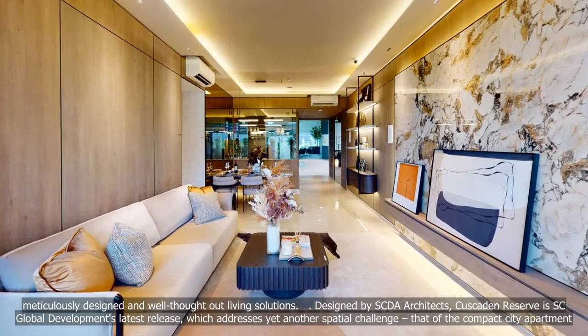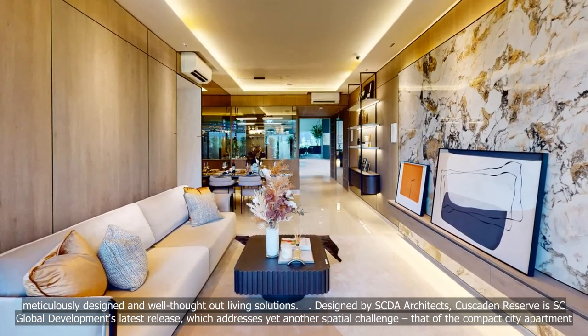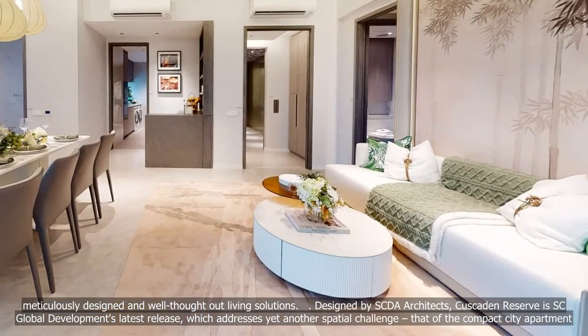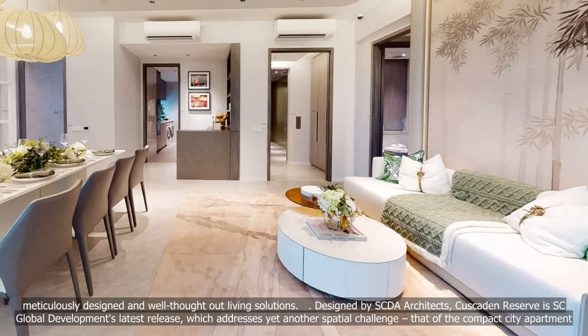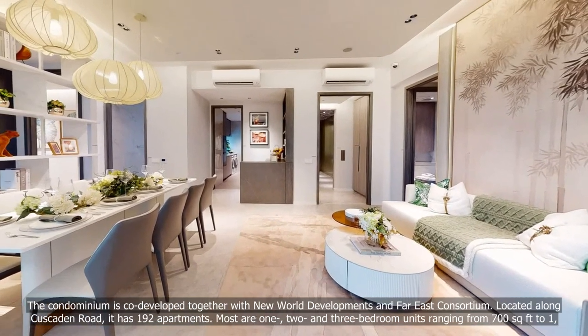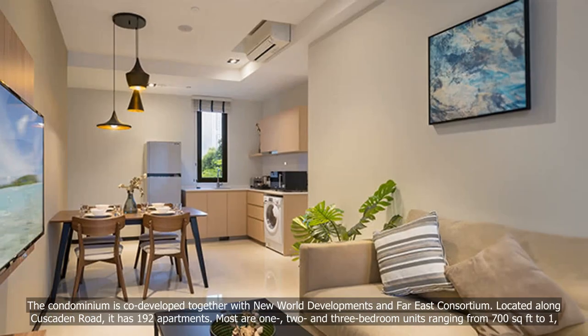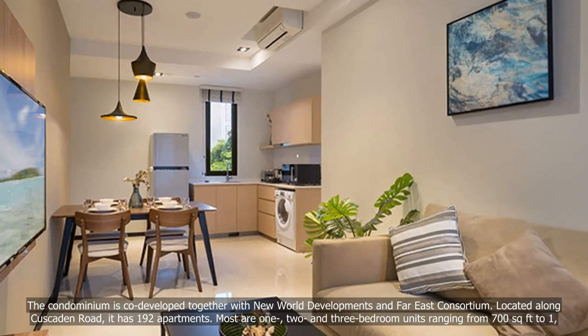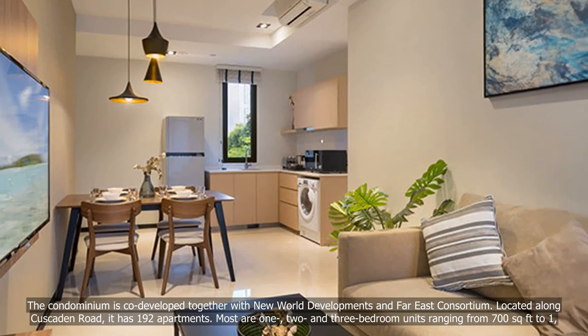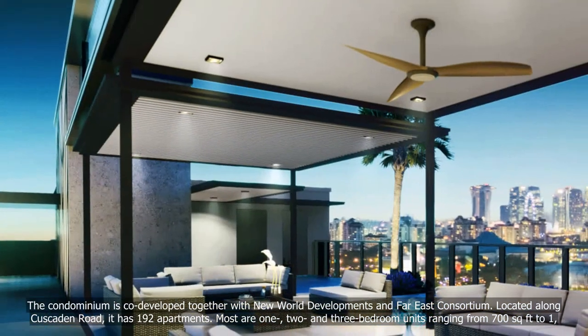Designed by SCDA Architects, Cascaden Reserve is SC Global Developments' latest release, which addresses yet another spatial challenge — that of the compact city apartment. The condominium is co-developed together with New World Developments and Far East Consortium, and is located along Cascaden Road with 192 apartments.